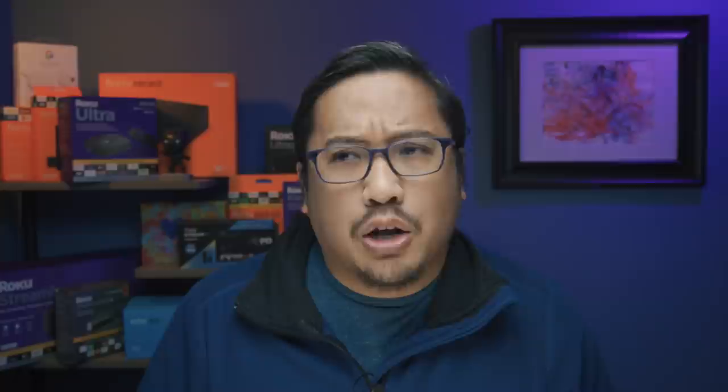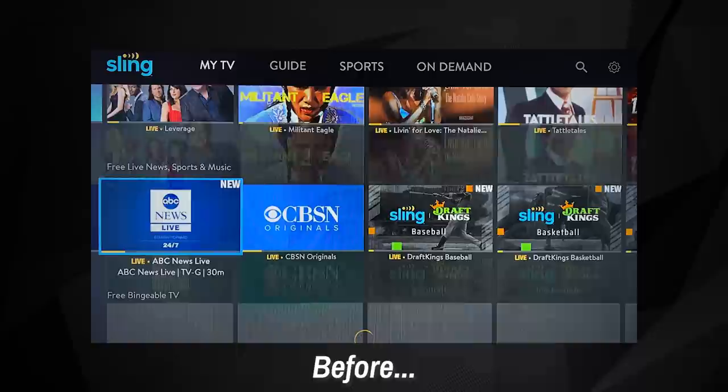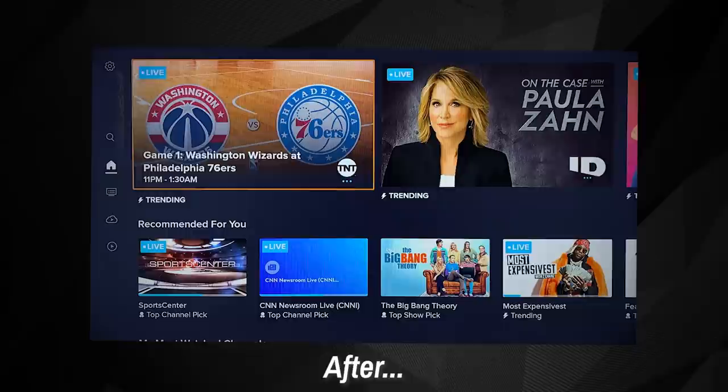And so there you go — that was our hands-on preview of the new Sling TV app for Fire TV. Thank you all for tuning in this week. I'm going to ask all you Sling TV users out there what you think so far. Do you think this new app addresses any concerns or issues you had with earlier versions? Are there any new features or capabilities you're looking forward to trying out? And for anyone who's been considering Sling TV but hasn't quite committed, did anything you saw here help you make up your mind? Feel free to sound off in the comments section below.